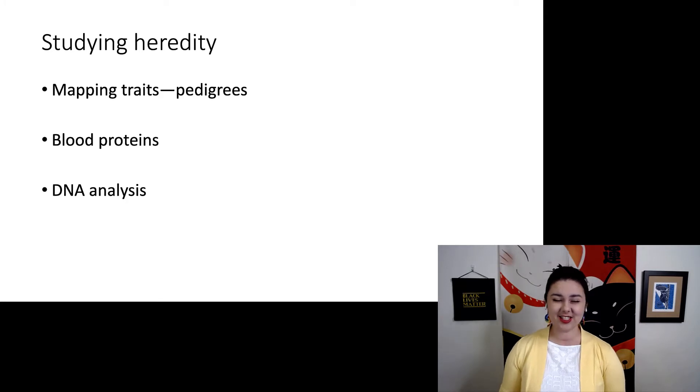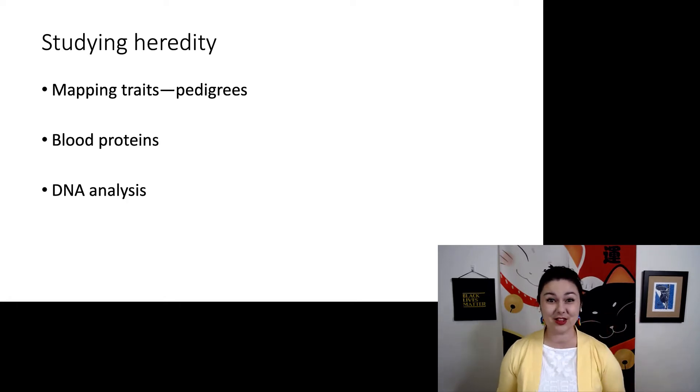Early, before we discovered DNA, people would study heredity through a couple of different ways. You might map traits by drawing a pedigree — a specific type of family tree — and literally map how traits were passed from one generation to the next. When technology got better, you might look at blood proteins, such as blood types, and see how they differ from one person to the next. And of course, DNA analysis is common today, especially with the proliferation of direct-to-consumer genetic testing companies.